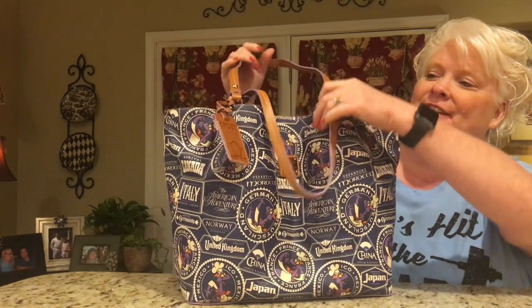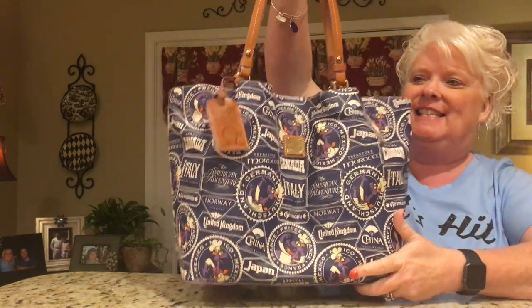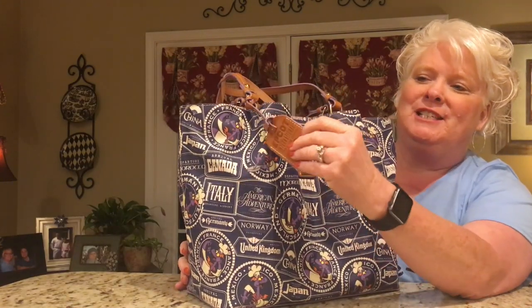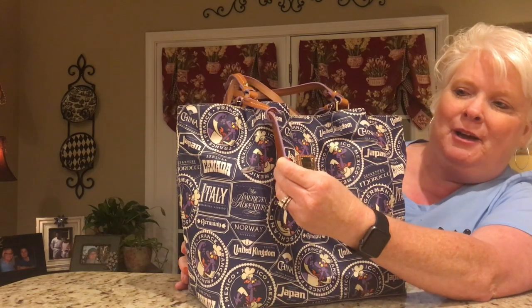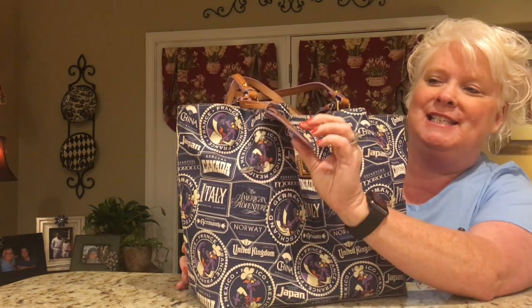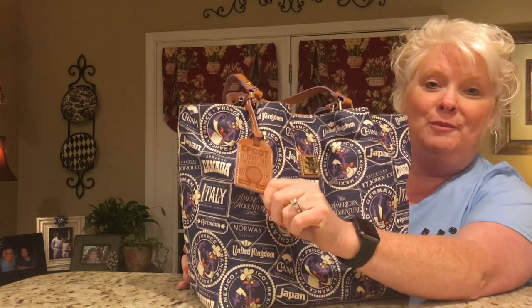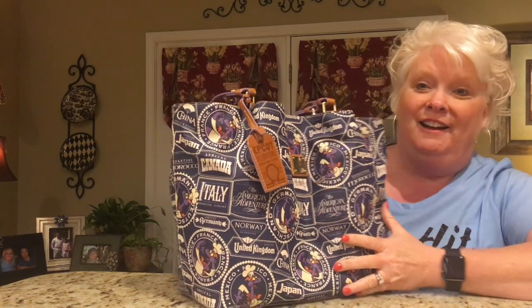Okay, I have all the tissue out and all the plastic off. This is it — just the bag. And isn't it beautiful. This was tucked inside — it says Epcot International Food and Wine Festival 2017. So it's this big leather bag charm that hangs down, which I love.